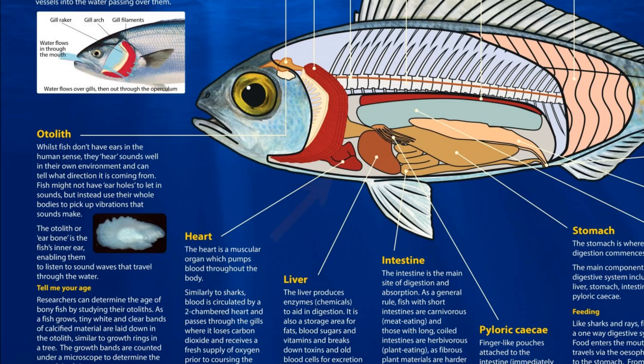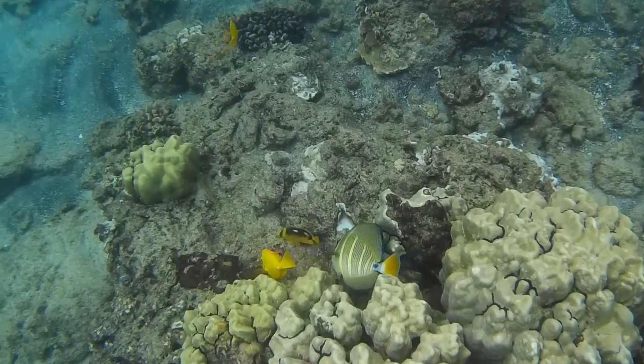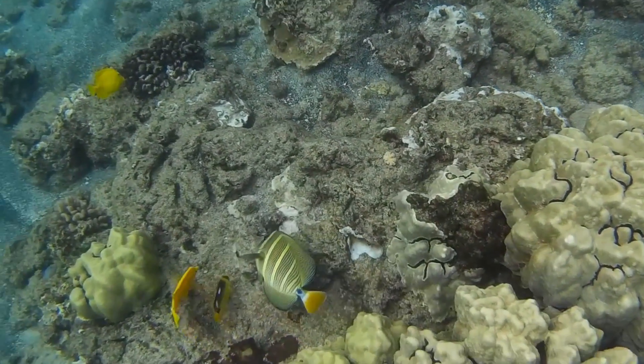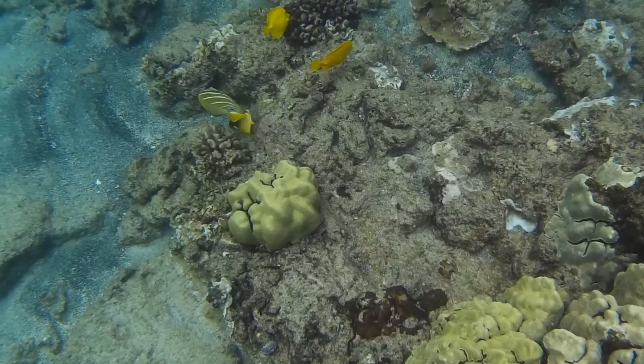Fish blood is circulated by a two-chambered heart. The heart pumps blood over the gills where it becomes oxygenated and begins its path toward the rest of the body, delivering the oxygen before returning to the heart.